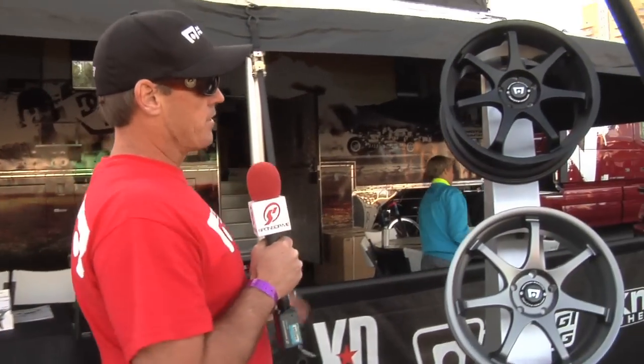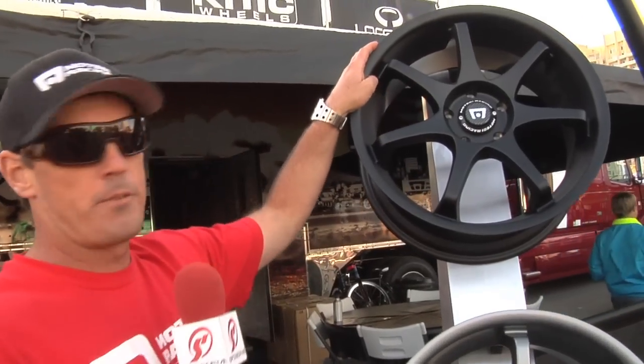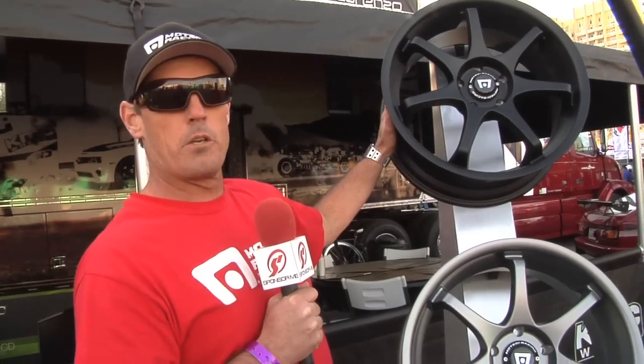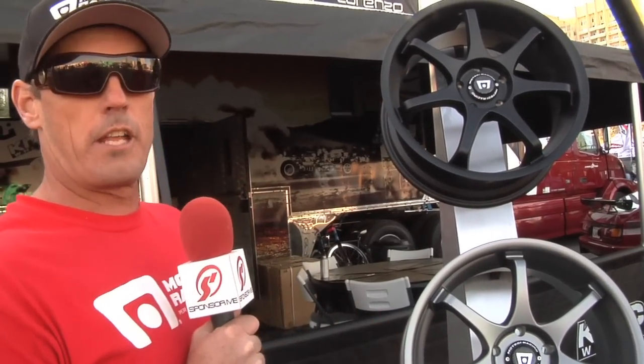Over here, we've got some exciting stuff going on. This is our new FlowForm technology. It's a cast wheel, but we are able to take a lot of the weight out by the casting process that we use. We keep the strength there, but we take a lot of the weight out — you're losing about five pounds on a standard 17-inch wheel.